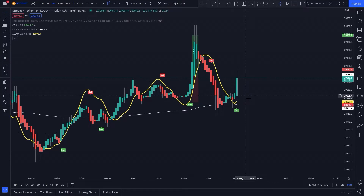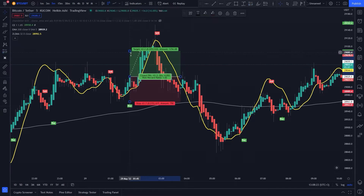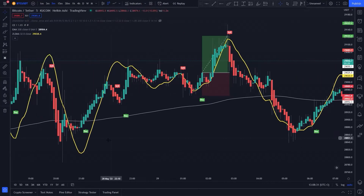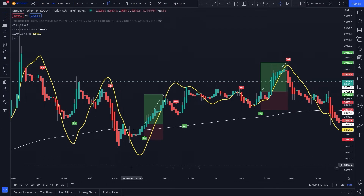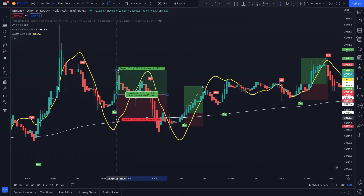As we can see, the first trade hit the target. Continuing to find more signals — here all conditions are fulfilled: buy signal, price is above 200 EMA, and the candlestick is closed above Zero Lag SMA. We take a long position with stop loss under the recent low and risk-to-reward of 1.5. This trade also hits the target. Several more setups follow with all conditions fulfilled, each hitting the target.